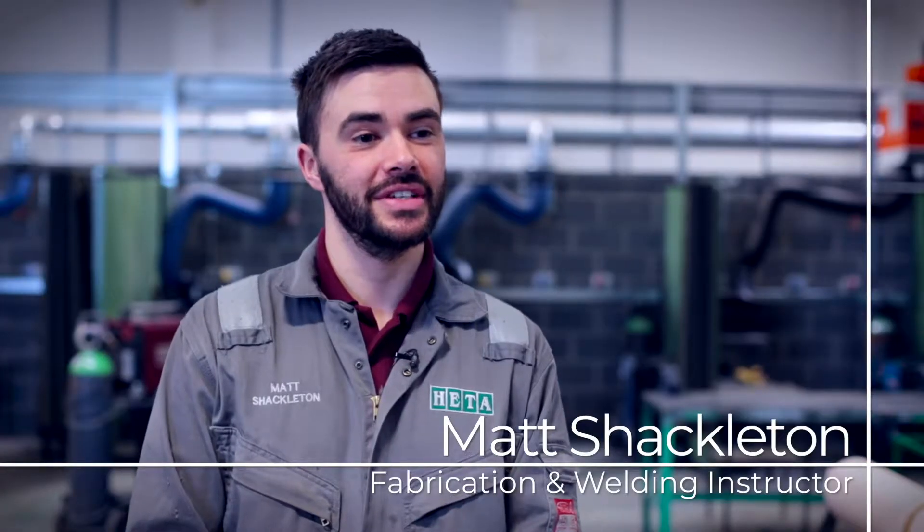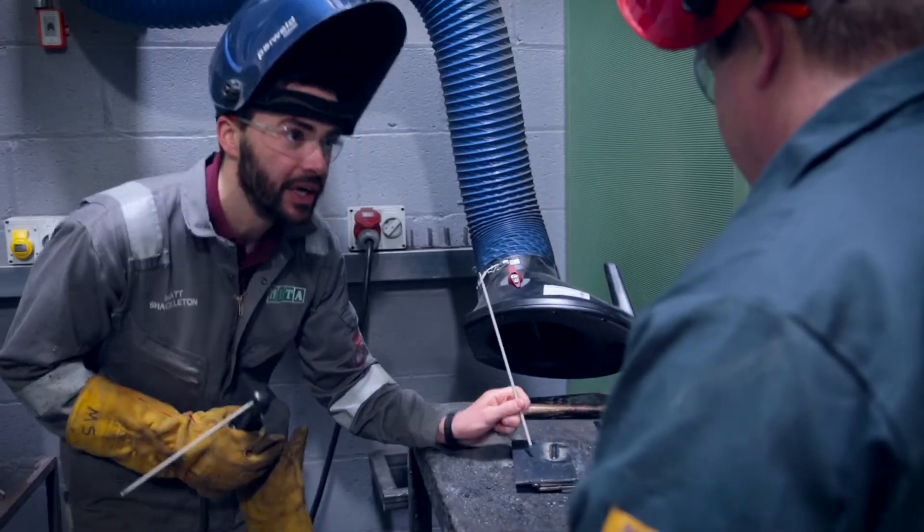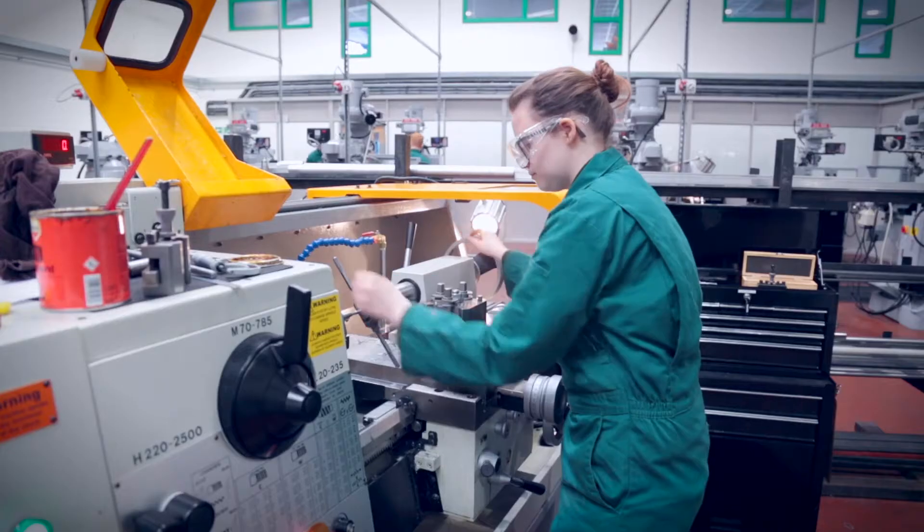Hi, I'm Matt Shackleton and I'm the Fabrication and Welding instructor at HETA. We offer TWI accredited coded welding courses and assessments. On the first day we do an initial assessment — this ensures that the training is pitched at the right level, and that both the individual and the company get the most out of the training here at HETA. We offer in-house training across three sites at Hull, Scunthorpe and Grimsby, and we also offer bespoke training that we can carry out within your own company organisation.